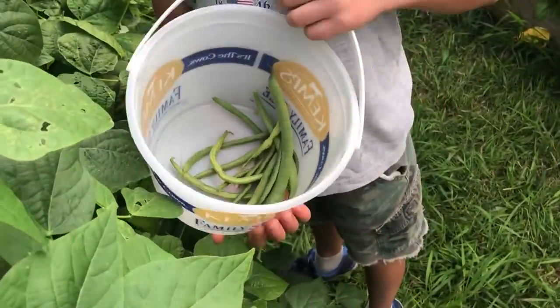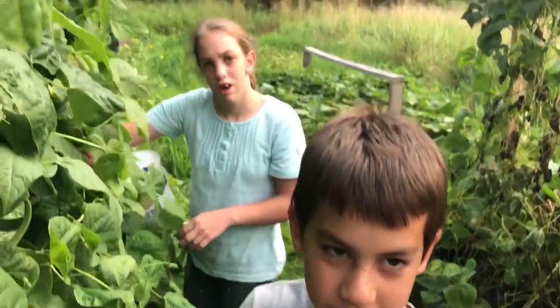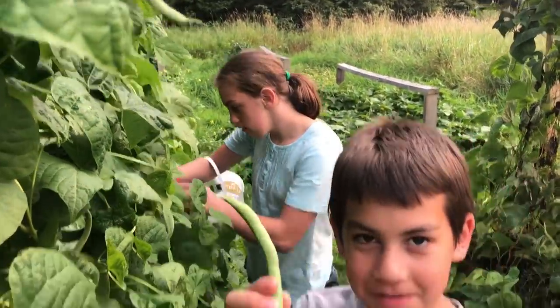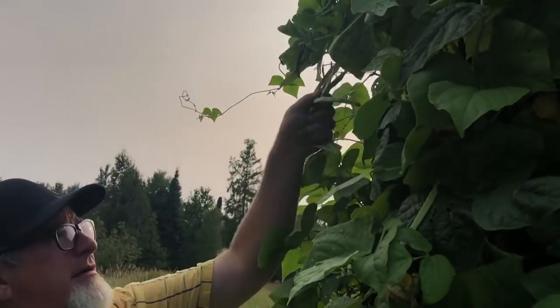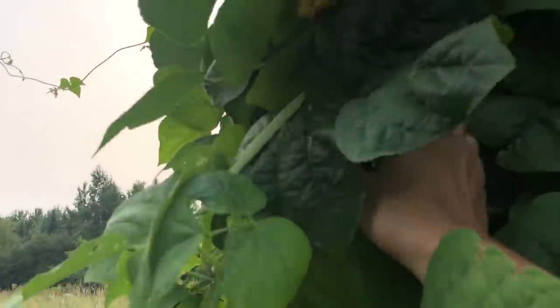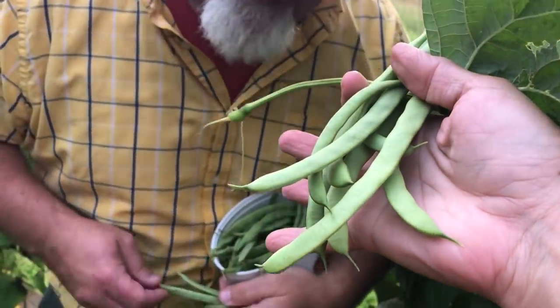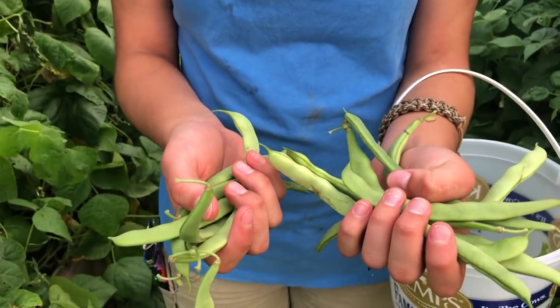So far, how many you got? Not much — I'm sure we will correct that right away. Even Grace is picking beans. Check out this one — look at that! One handful, love that. Good lord, there's a lot of beans on here. Look up in there — all these! I can't even reach them all. No kidding, gotta love it. Look how many I got out of just one bunch — one little bunch.